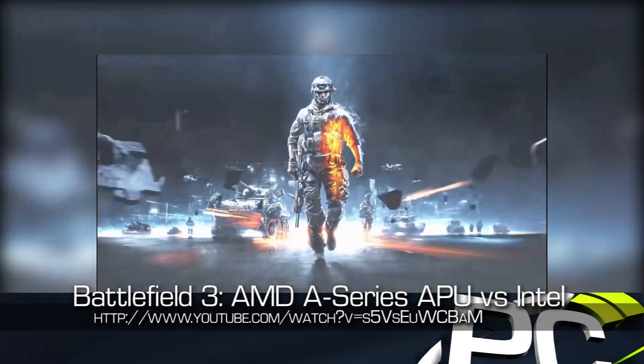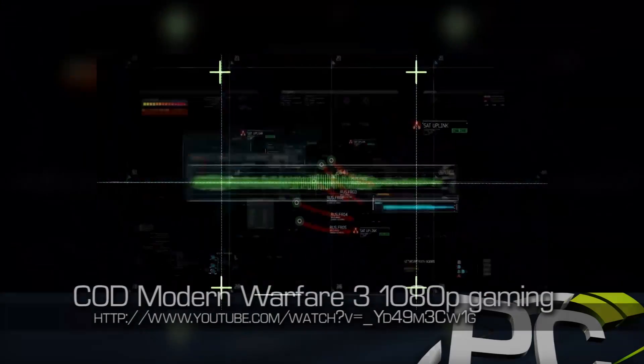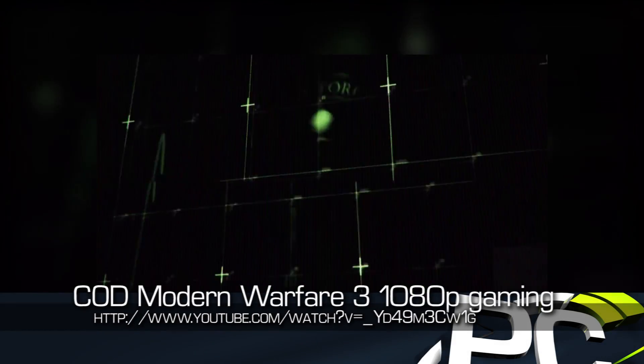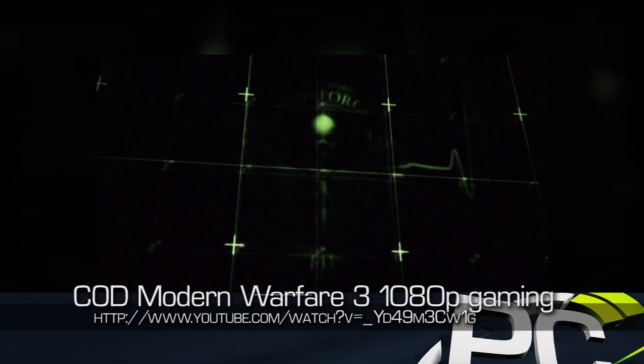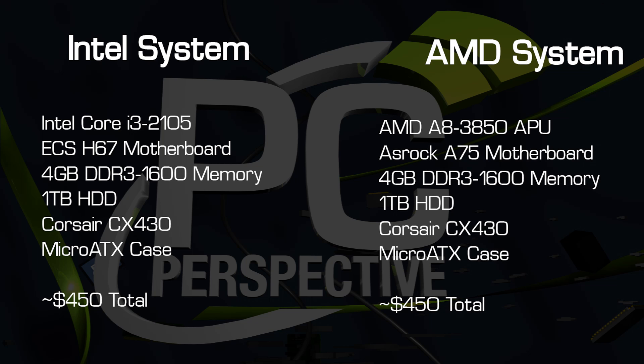Our various videos comparing the gaming performance of the AMD A8-3850 APU and the Intel Sandy Bridge Core i3-2105 have been very popular, but our viewers wanted to see more comparisons on 2011's best gaming titles. In this video, we'll test Batman Arkham City, Portal 2, Battlefield 3, Skyrim, and Modern Warfare 3 on both of these platforms.